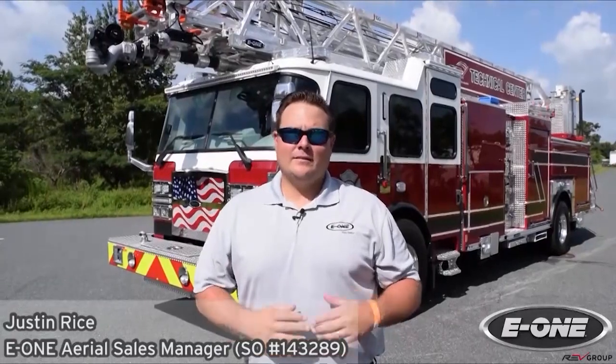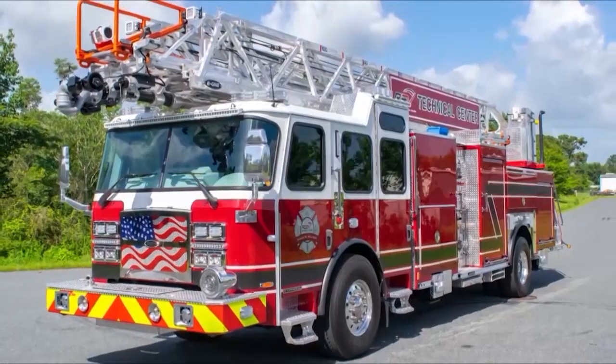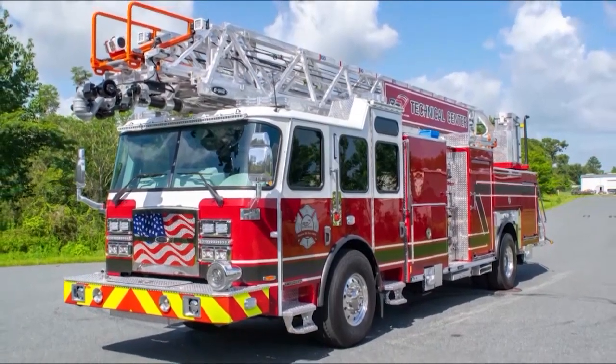Hey folks, I'm Justin Rice, Aerial Sales Manager with E1, and today we have a treat for you. We're going to show you this E1 HR100 Single Axle Quint, specifically built for our dealer Hallmark RTC here in Ocala, Florida. Thank you for tuning in today to the REV Fire Truck Expo. We're excited to show you the products we have on the ground today.